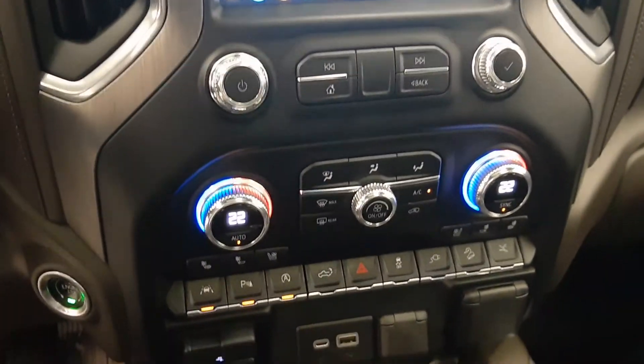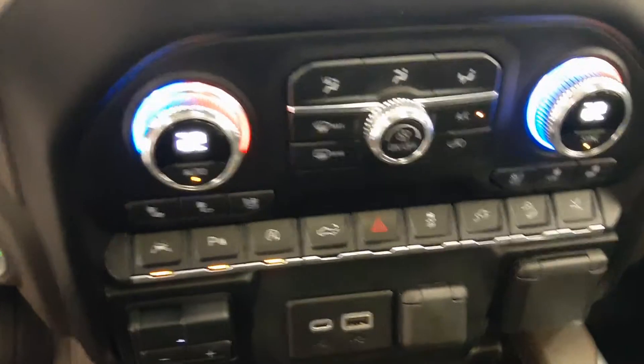Dual zone climate control with AC, heated and cooled seats, and lane departure warning.